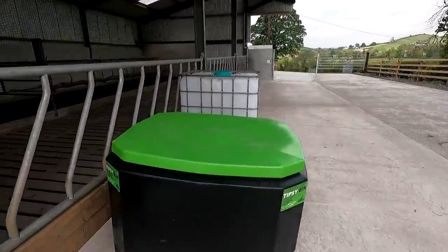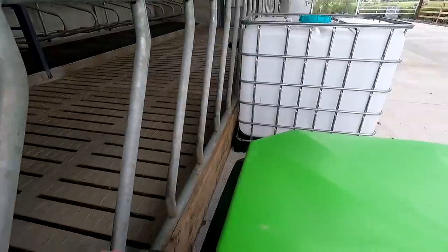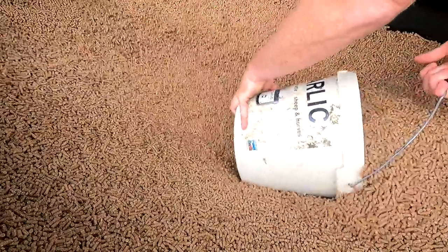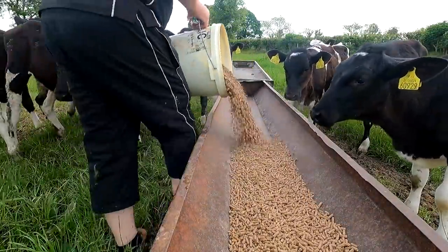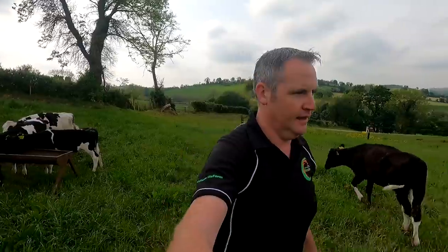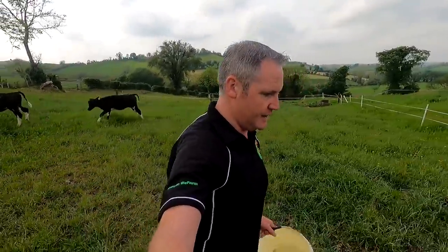Let's get them fed and out of here. Just get another one of them buckets and that'll be them fed for the day.